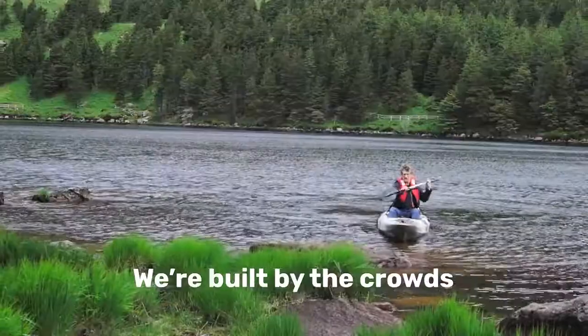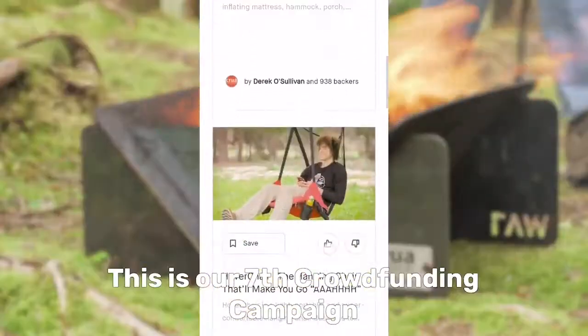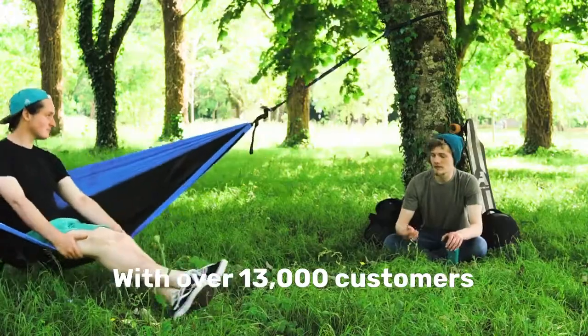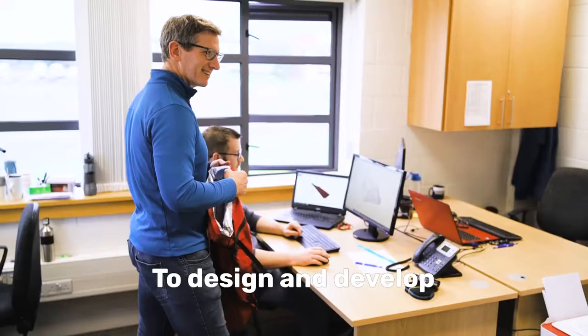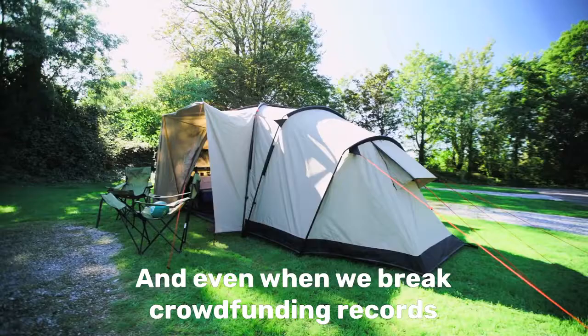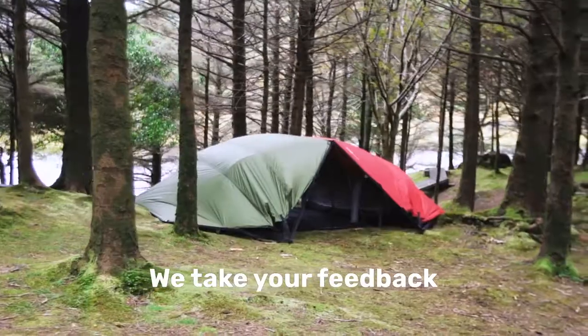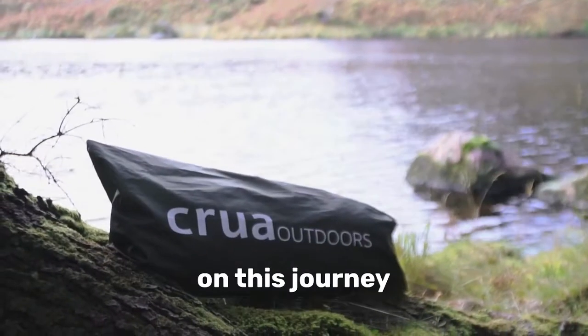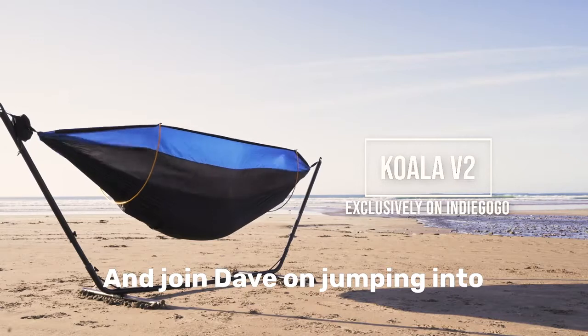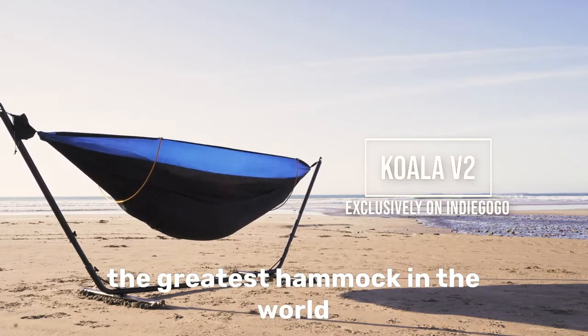Here at CRUWA, we're built by the crowd. This is our seventh crowdfunding campaign with over 13,000 customers in 98 countries. We work tirelessly to design and develop the greatest outdoors equipment, and even when we break crowdfunding records, we take your feedback and make it better. We'd be delighted to have you as a backer on this journey — and join Dave in jumping into the greatest hammock in the world, next week.